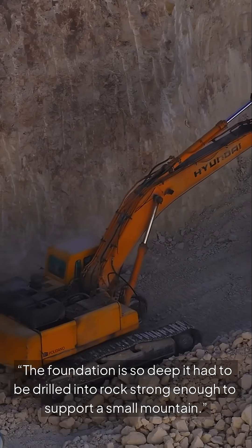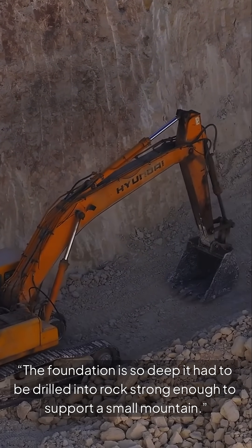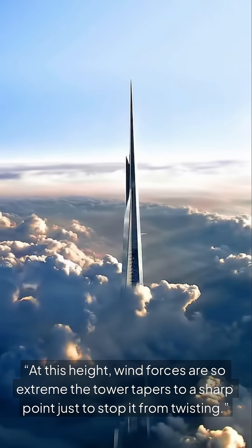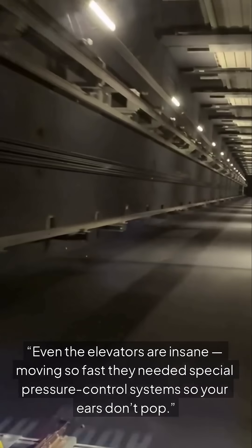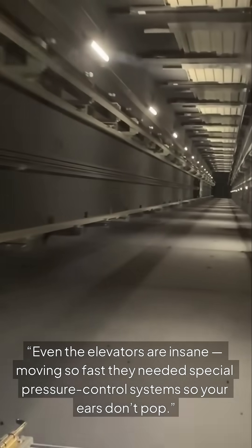The foundation is so deep it had to be drilled into rock strong enough to support a small mountain. At this height, wind forces are so extreme the tower tapers to a sharp point just to stop it from twisting. Even the elevators are insane, moving so fast they needed special pressure control systems so your ears don't pop.